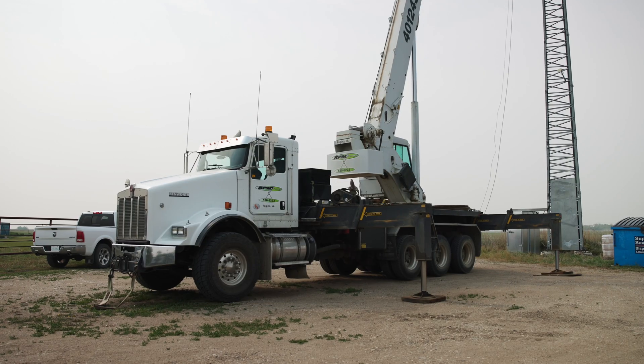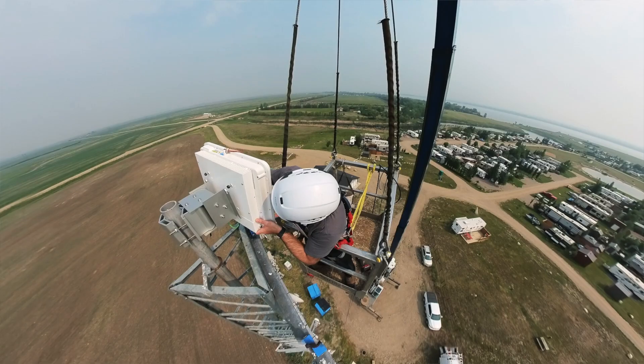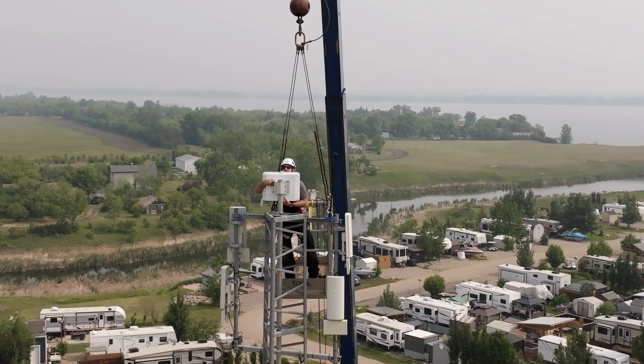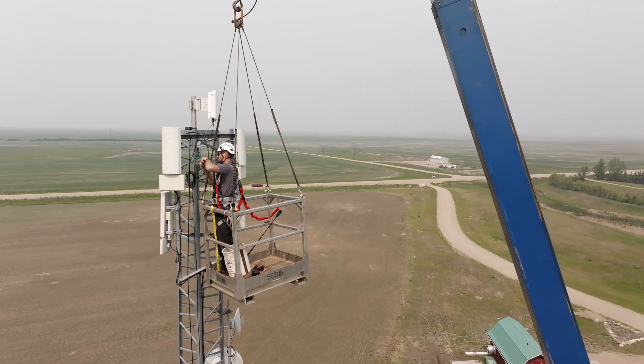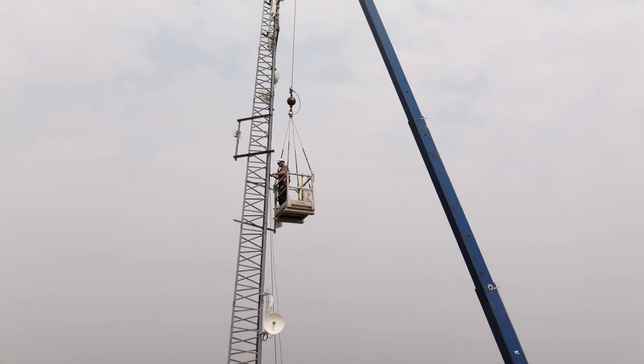So not a whole lot of gear going on today, but we've got a crane out. We're going to take a man basket up, mount the antenna mount to the tower, get the antenna hung on that, and then attach the cables and tie them all down and plug them in the cabinet, and we should be good.